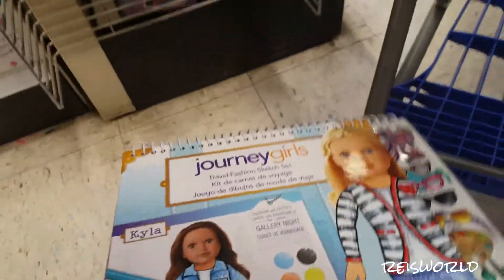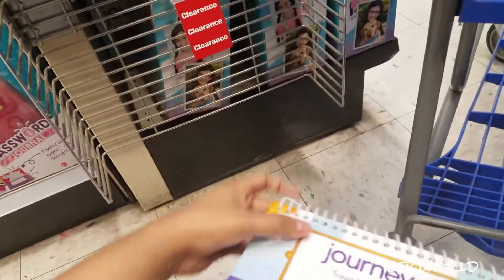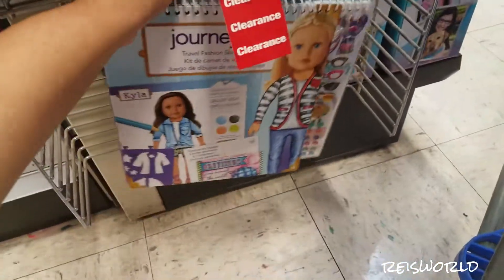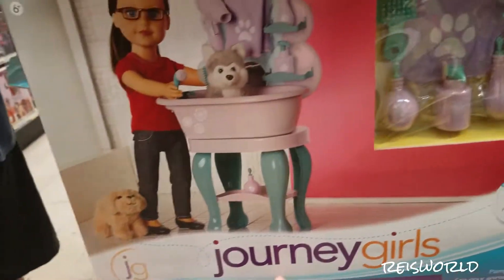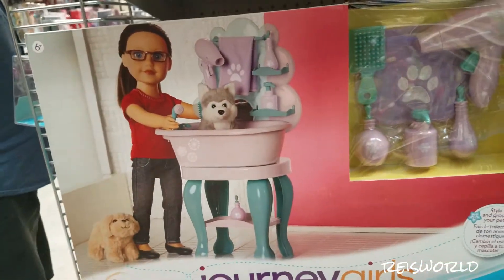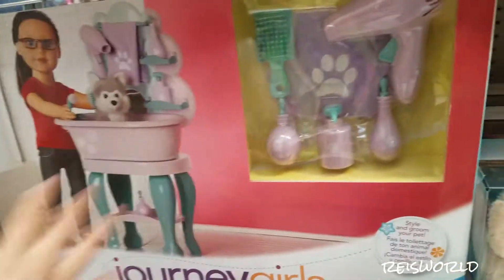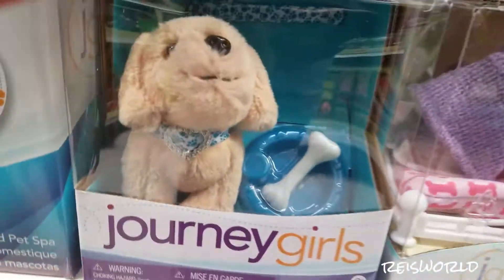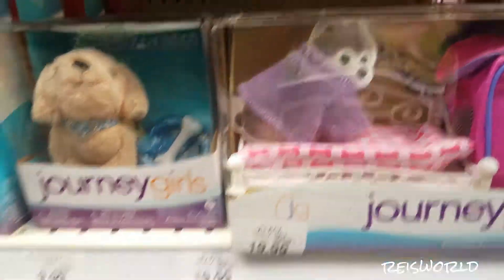Here's a Journey Girls travel fashion sketchbook so you can design your own outfits. It looks like you can be an artist — that's cool. There is the Style and Groom Pet — it's basically like a salon for your pets. Here's the dogs. The dog bed, dog carrier.